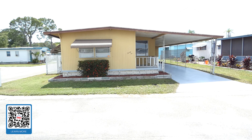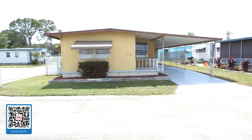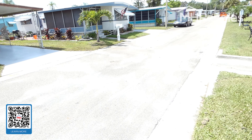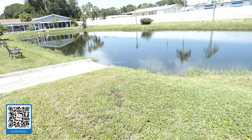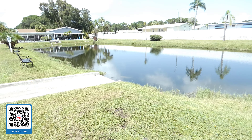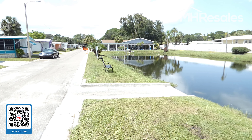This home is located in the Lake Bon Bon Mobile Home Park in Pinellas Park, Florida. We're just going to divert our attention for a moment. This is a view from the front porch — nice little water view — and the clubhouse is just a few steps away at the end of the lake.